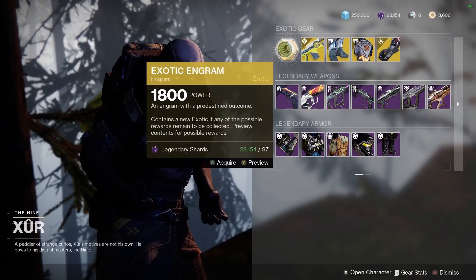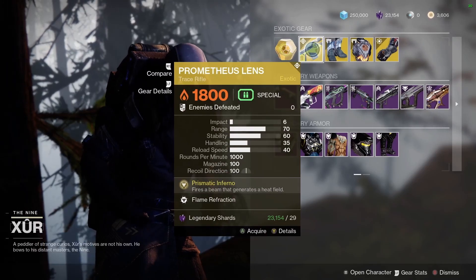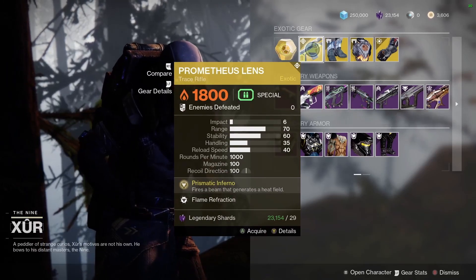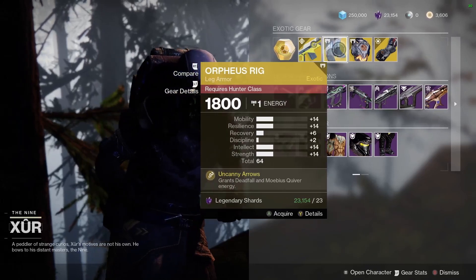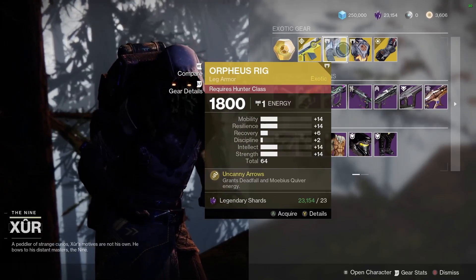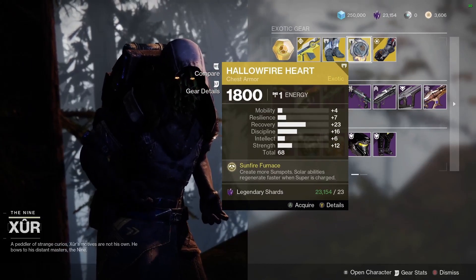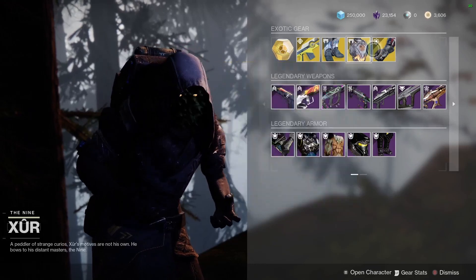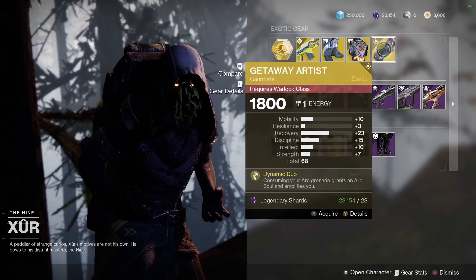You can get an Exotic Engram for 97 Legendary Shards. He's got the Prometheus Lens Trace Rifle. He's got the Orpheus Rig Leg Armor for the Hunter, the Hollow Fire Heart Chest Armor for the Titan, and the Getaway Artist Gauntlets for the Warlock.